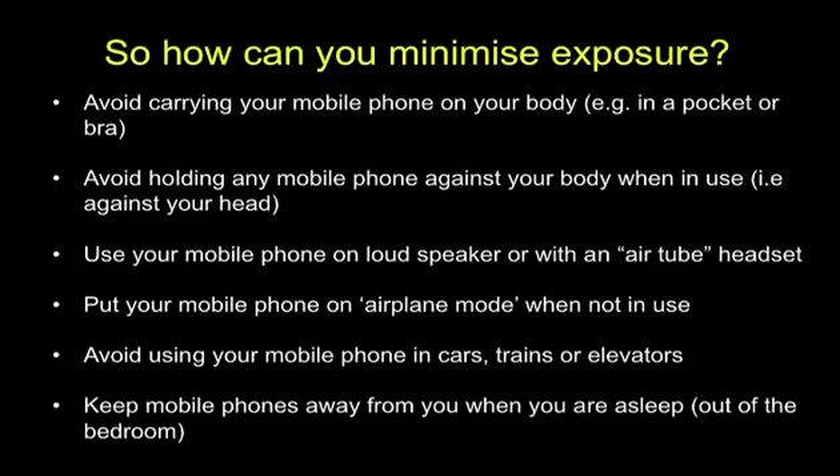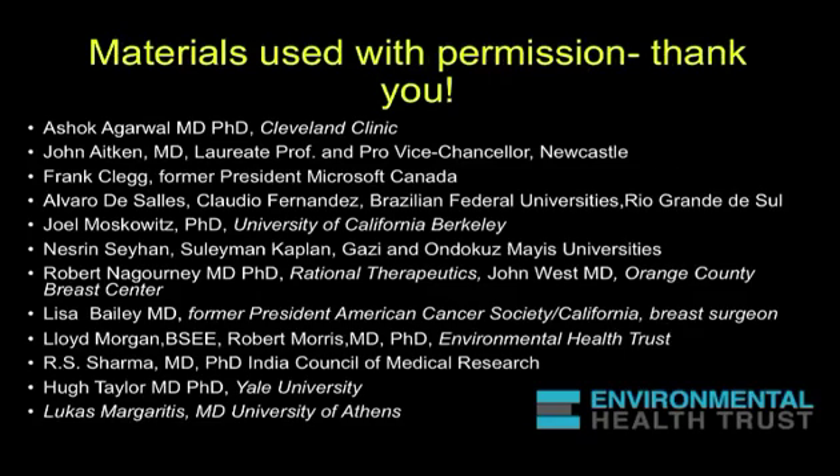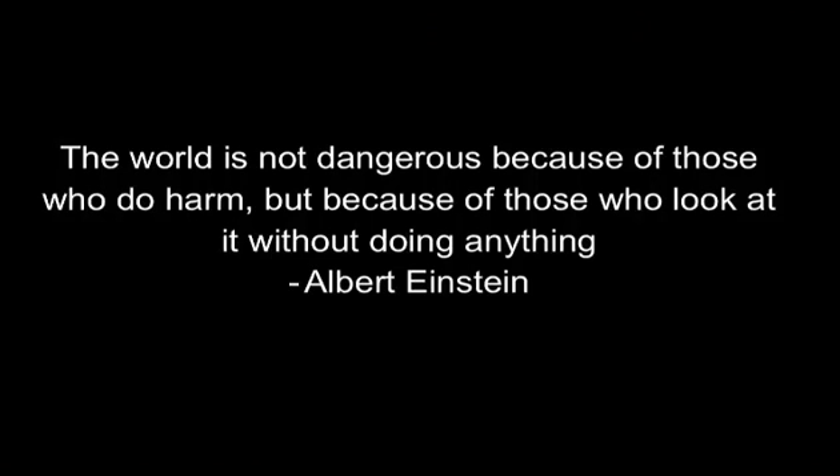It takes a village to do a lot of things. These are some of the people whose materials I have used today with their permission. I feel honored to be working with some of the most talented people in the world on this issue. I leave you with this thought from Albert Einstein: 'The world is not dangerous because of those who do harm, but because of those who look at it without doing anything.'